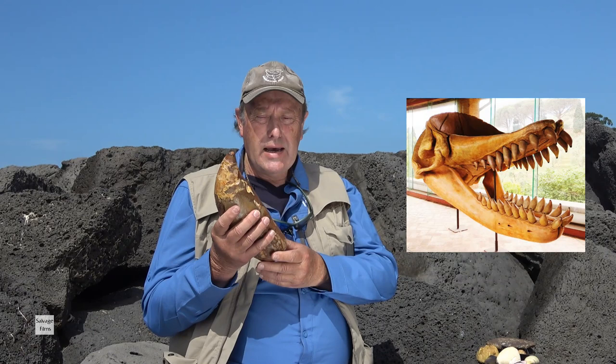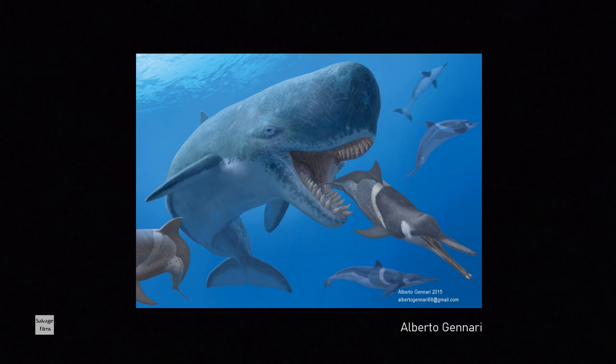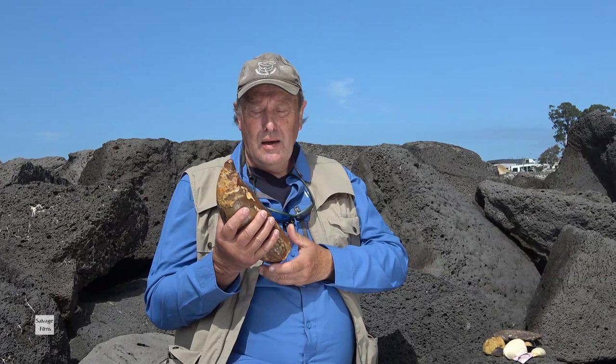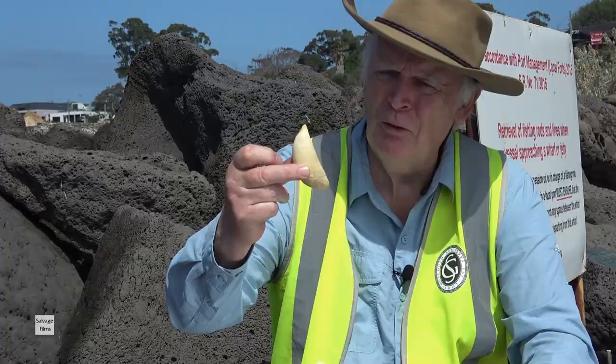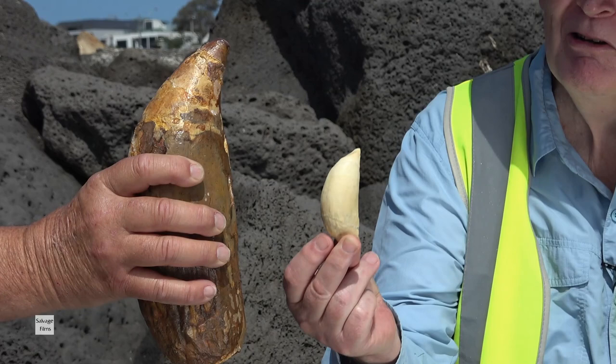Unlike today's sperm whales, these teeth were in both the upper and lower jaw, and this whale fed on anything it felt like eating. Today's sperm whales have teeth in the lower jaw only and feed by sucking in giant squid — a very different type of predation. For comparison, here is a tooth from a killer whale. The killer whale also had teeth in upper and lower jaws, and when you compare the two you get an idea of the incredible size of the ancient whale.